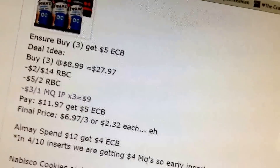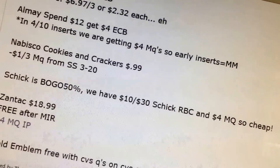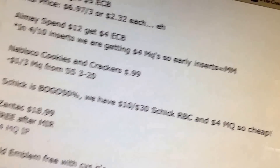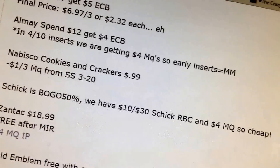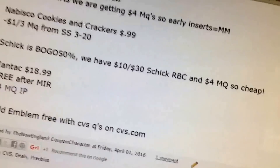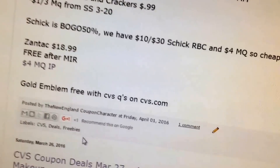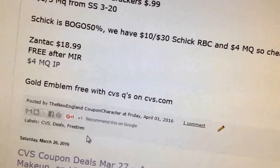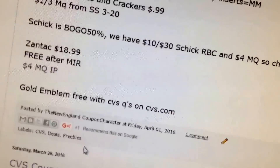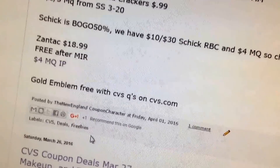Decent deal on Ensure — buy $3, get a $5 extra buck. All laundry: spend $12, get $4, and in the 4/10 inserts we'll be getting a $4 coupon, so if you get early inserts it will be a money maker. Nabisco is $0.99 — we have a $1 off three coupon. Schick BOGO 50% — we have $10 off three and $4 off manufacturer coupons, pretty cheap. Zantac is $18.99, free after mail-in rebate, and there are $4 printables — check for CVS coupons you might have. As always, Gold Emblem items like popcorn and stuff will be free.